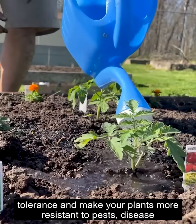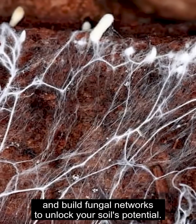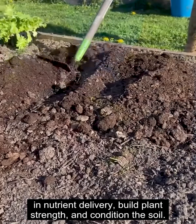Microbes help increase drought tolerance and make your plants more resistant to pests and disease, and build fungal networks to unlock your soil's potential. The non-plant food ingredients assist in nutrient delivery, build plant strength, and condition the soil.